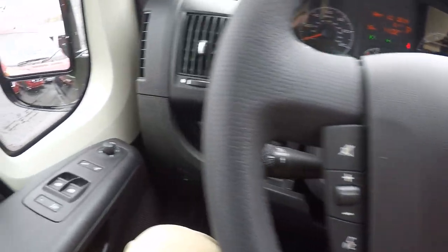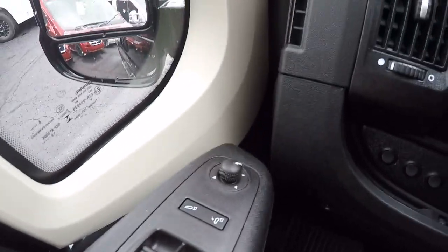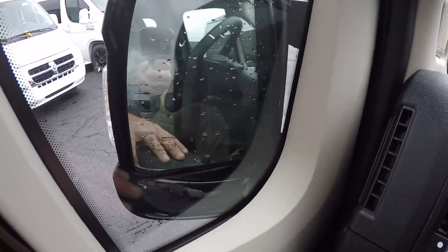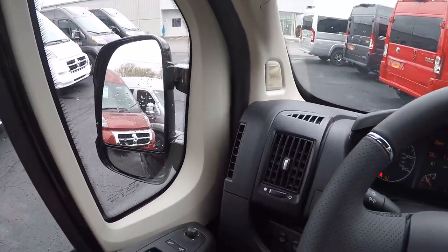As far as power equipment goes, we have power windows on both sides, power mirrors, and even the blind spot mirror at the bottom is powered. They are heated and feature a power collapse — a nice feature if you have to park this van out on a busy road.